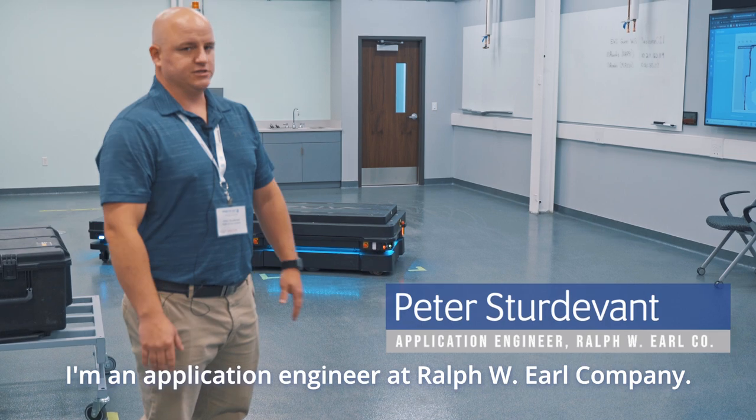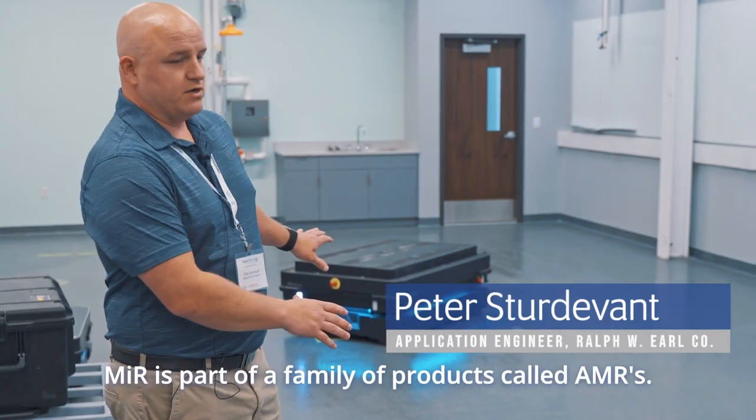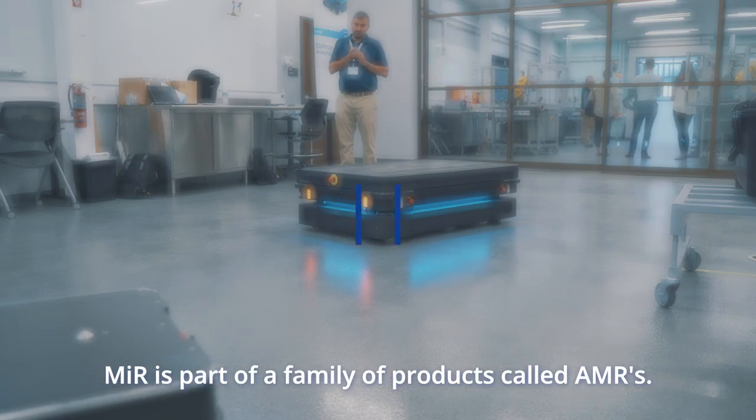My name is Pete Sturdivant. I'm an application engineer at Ralph W. Rural Company. MIR is part of a family of products called AMRs — Autonomous Mobile Robots.